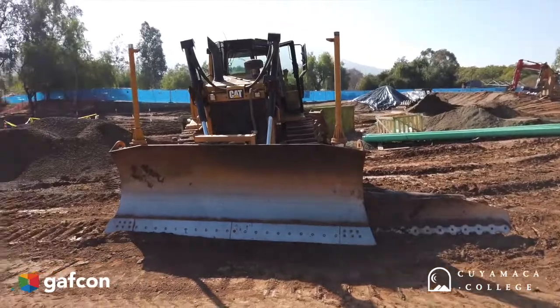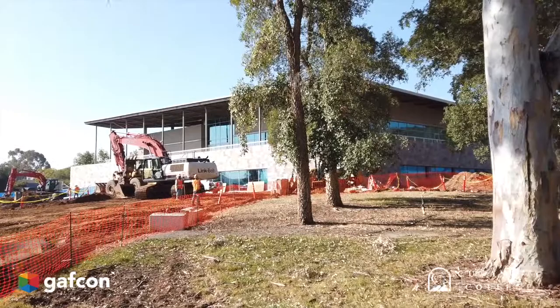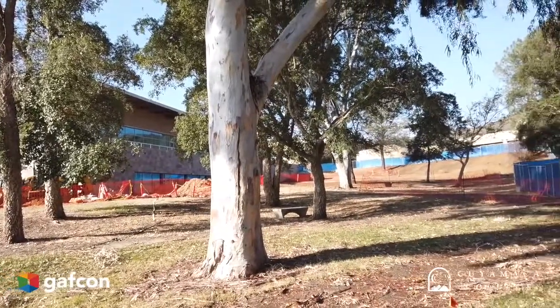The design team did their best to try and incorporate the building into the existing Grand Lawn area here and the landscaping.